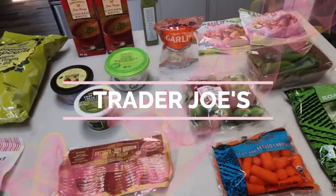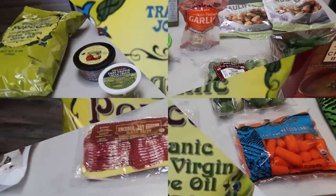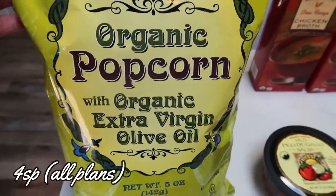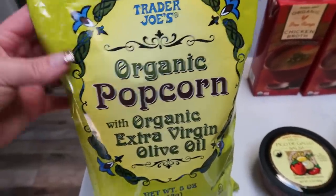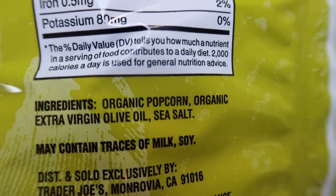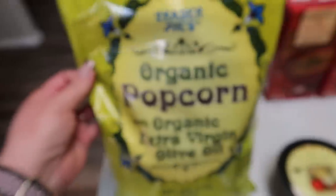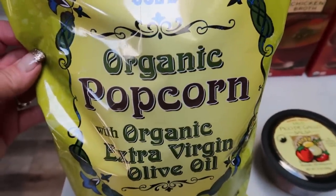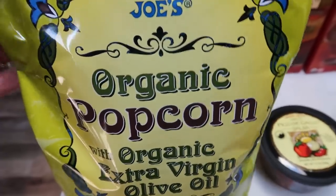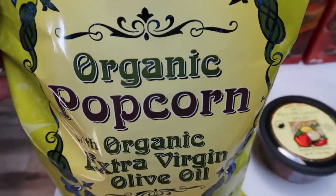Here's my haul from Trader Joe's — I went and picked up some staples for the week. First, another bag of my organic olive oil popcorn. I ate this whole thing in just a few days — this popcorn is so freaking delicious. The ingredients are literally just organic popcorn, olive oil, and salt. You can have three and a half cups for four points — I'll put it on the screen. I almost bought two bags but I need to control myself. I do have a few other snacky things like my Siete chips that I need to eat, but if you're at Trader Joe's, pick it up.